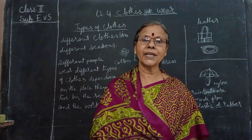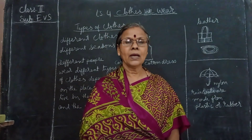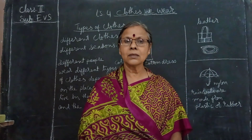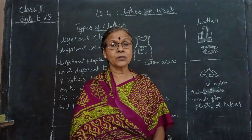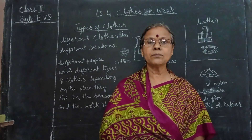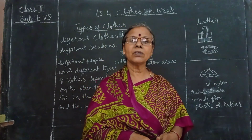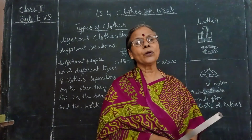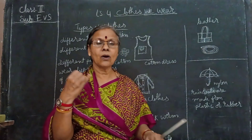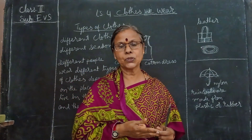Everybody knows - because to cover our body we are wearing clothes. And one more point: because of dust, it protects from dust, heat and insect bites. So these are the three main things. Clothes protect us from all these things - hot sun, the rainy season and insect bites also.